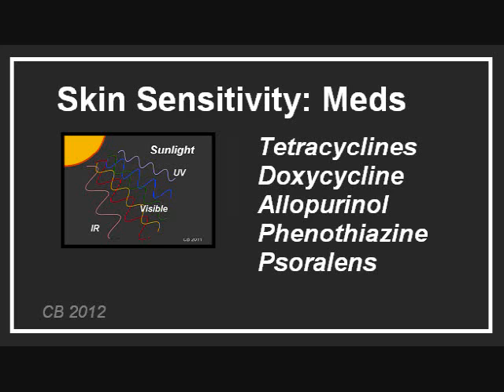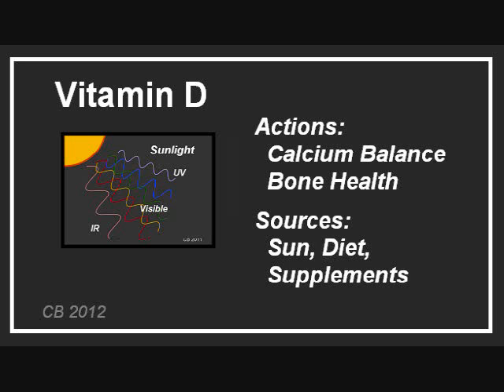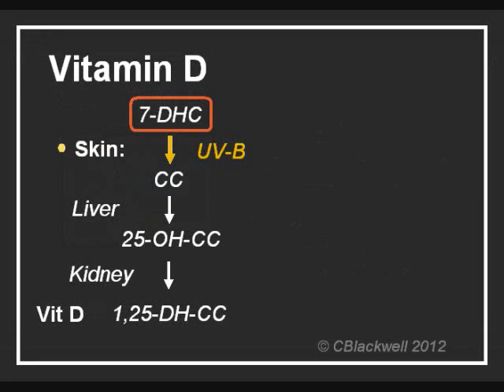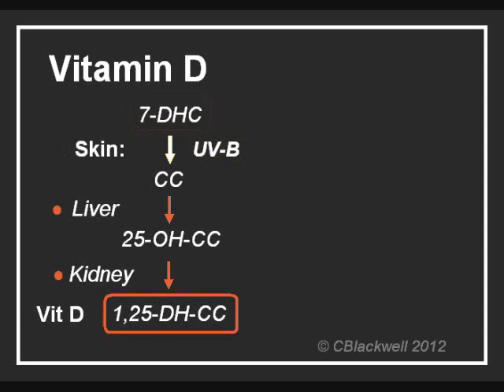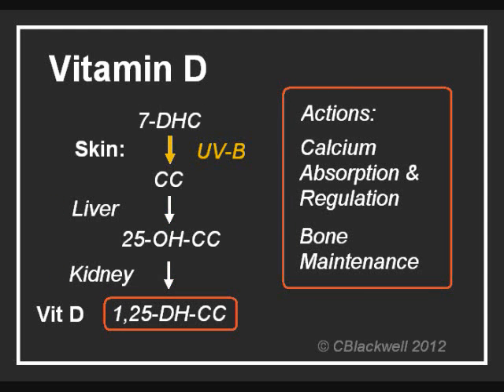Before we look at the damaging effects of UV, let us take a minute to realize we need a certain amount of UV exposure for our health, specifically to make vitamin D. We get vitamin D from exposure to the sun, from a few items in our diet, and from vitamin supplements. The process requires exposure to UVB as a first step. The molecule 7-dehydrocholesterol, which is normally present in the skin, is converted by UVB into the first precursor of vitamin D. Two more steps are required — one by the liver and one by the kidney — and you have active vitamin D, which regulates calcium levels, stimulates calcium absorption from the intestine, calcium retention by the kidney, and calcium deposition in bone. So we need some UV, but not too much.